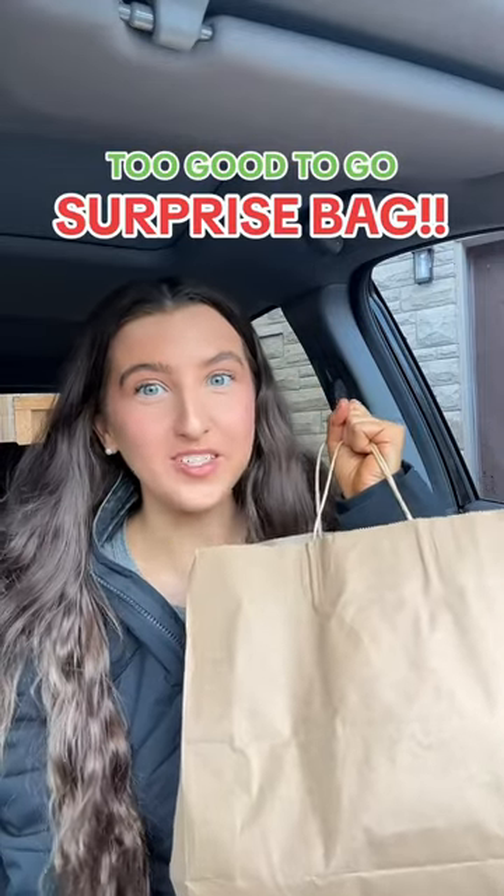I finally got my hands on one of these Too Good To Go bags. This is supposed to be a mystery bag that helps with food waste — if a business has something left over that they didn't sell, they can put it on the app. I paid $7.99 for this, and it's supposed to be worth $25. This one is from a local bakery in my area.